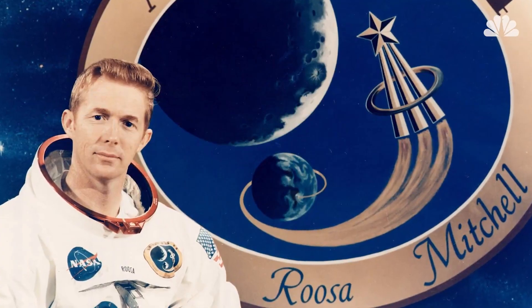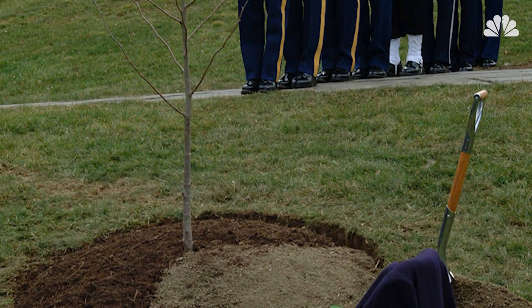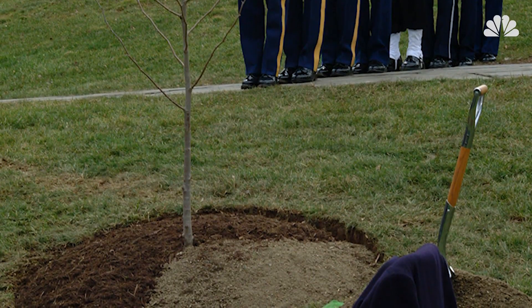Alongside the headstone of Stuart Roosa, who died in 1994 and was buried at Arlington National Cemetery, a moon sycamore still grows today.